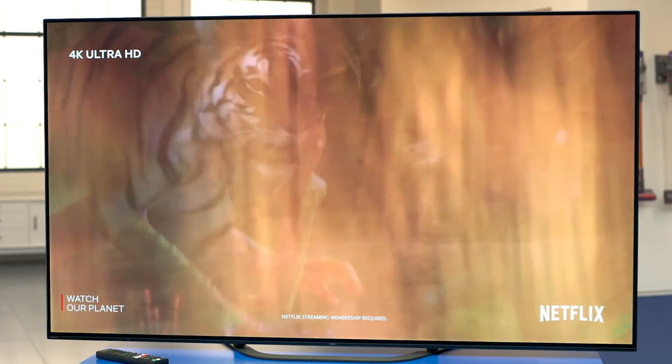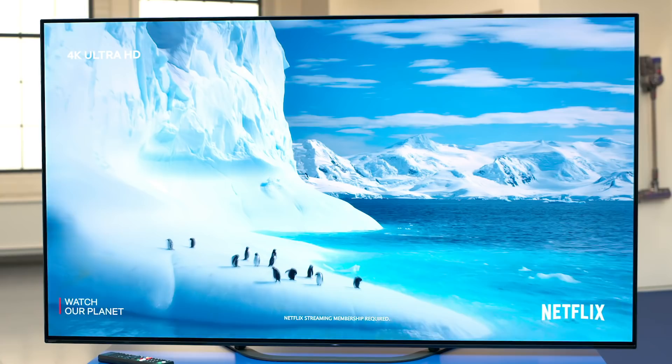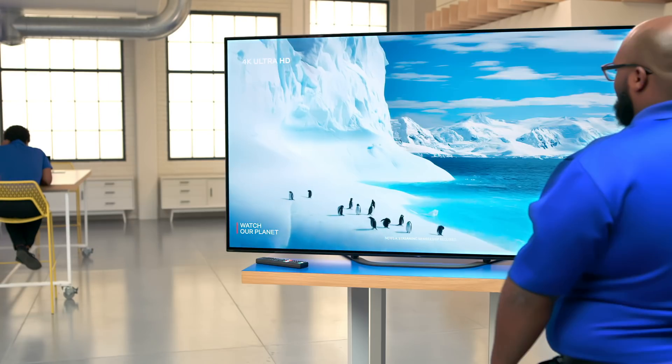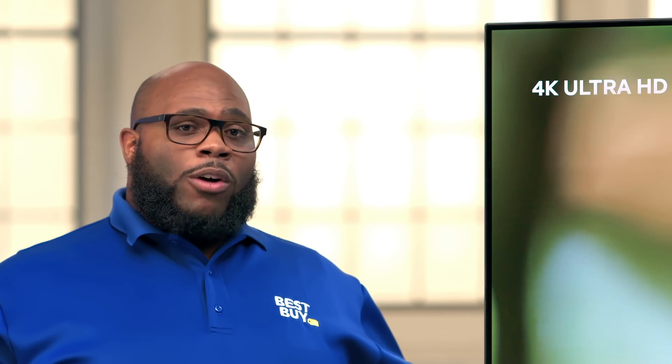I'm a big fan of the OLED technology because of the deep blacks, the great contrast, and the vibrant colors. This screen has 8 million individually-lit pixels that turn on and off by themselves.